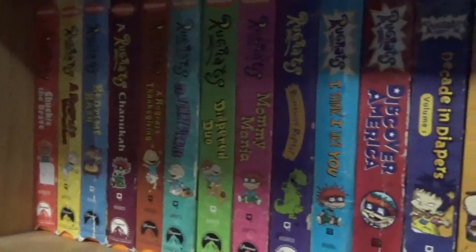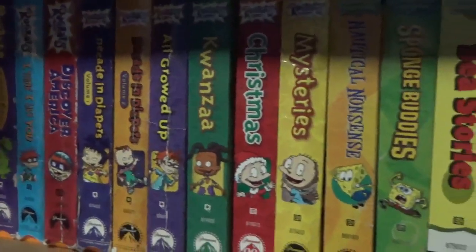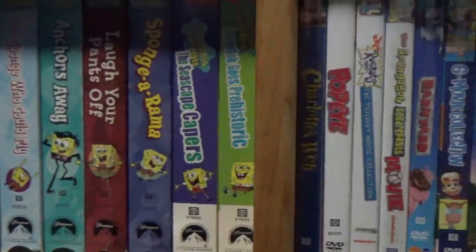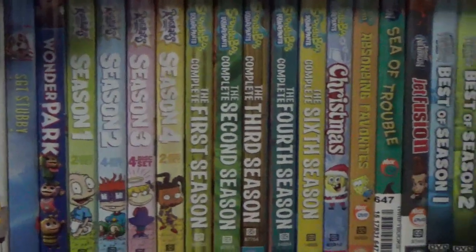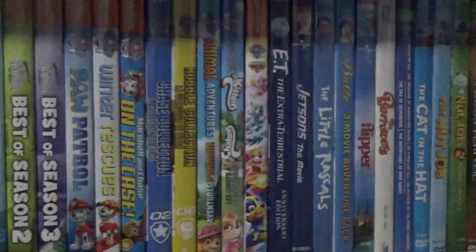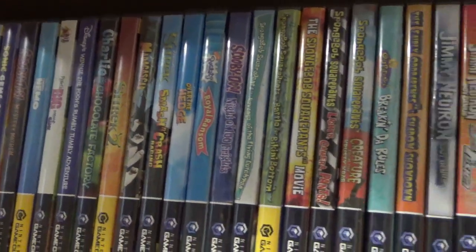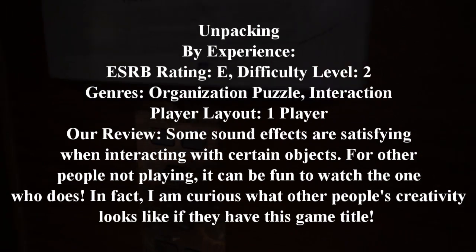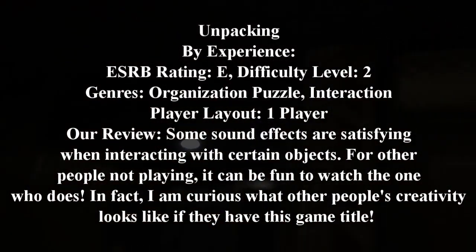And speaking of collections, some physical copies of media are involved in the game — though not the exact title shown here, but it could be an inspiration. There are more things to organize like clothing and other necessities; however, there is no time limit to organize everything in your virtual house. So don't sweat it, and take your time organizing with your own passion.